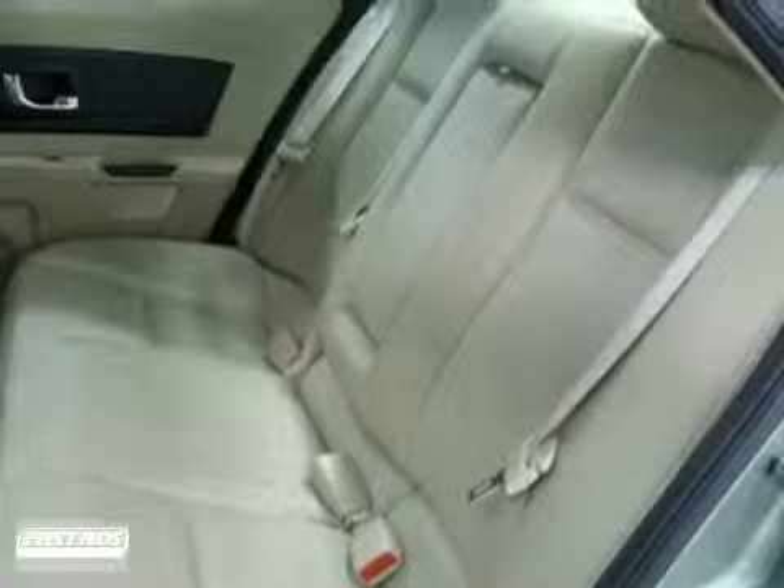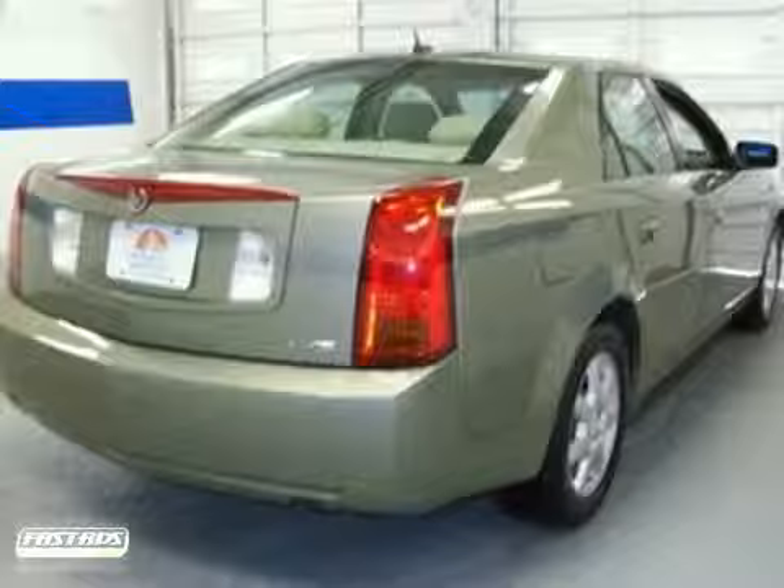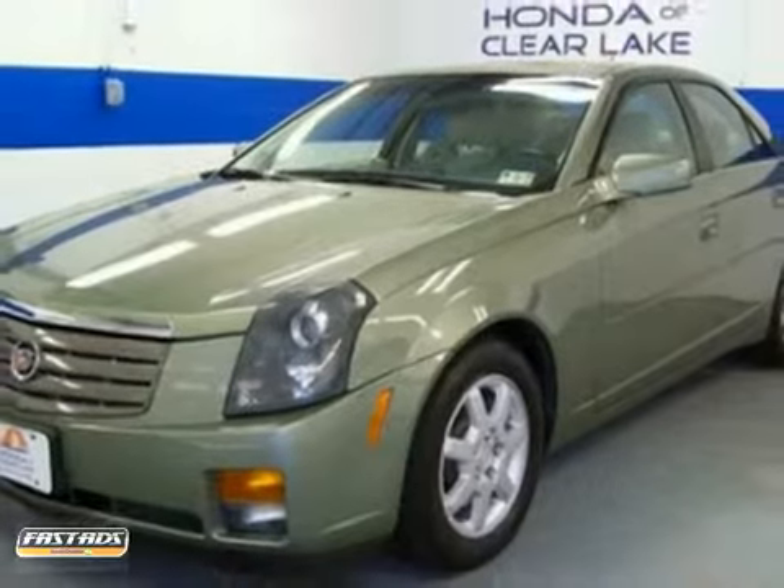It's nicely equipped with a CD player, steering wheel controls, and dual zone climate control. Test drive it today.